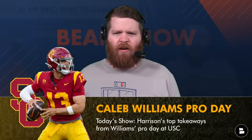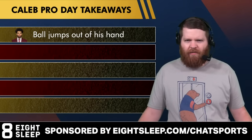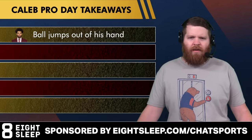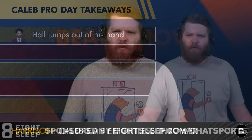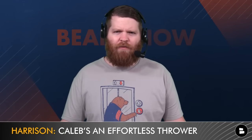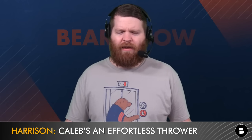Caleb Williams' Pro Day is in the books, and we are breaking it down here on the channel. I got my top takeaways from his Pro Day, his workout, some of it non-workout related at USC earlier today. Number one — we saw this on his film, even just watching his highlights — but you saw it once again today: the ball just jumps out of his hand. He is what evaluators would call an effortless thrower of the football. He doesn't have a hitch in his throwing motion. The ball just explodes out of his hand — he can flick it really easily.